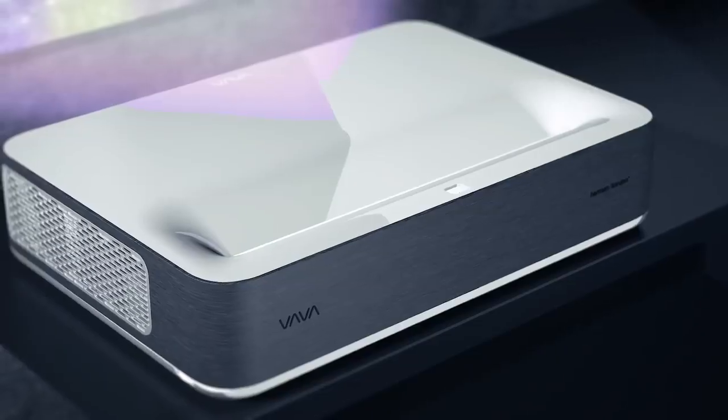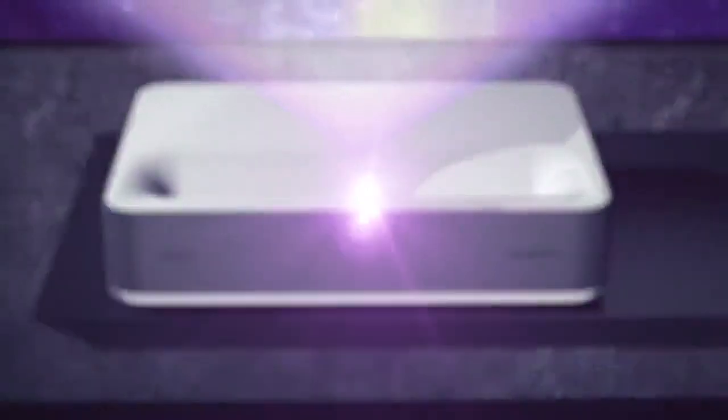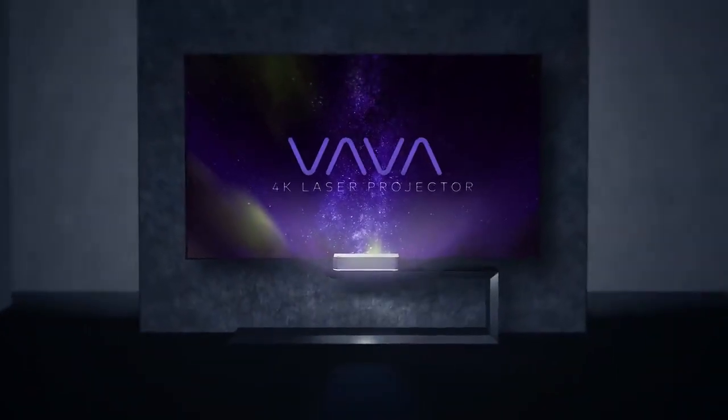We've done all the research and design, and we have a working prototype. Help us get it to mass production and make the Volva Projector available to everyone. Thank you. The Volva Ultra Short Throw Laser Projector — it's time to bring the theater home.